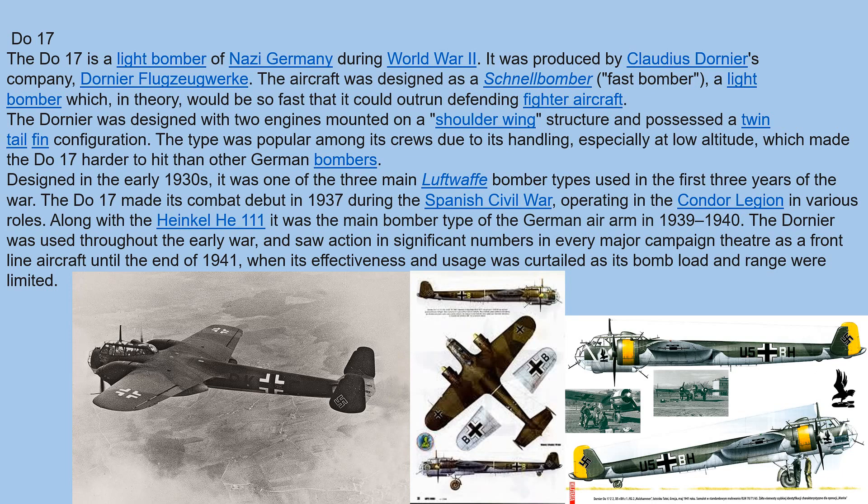Designed in the early 1930s, it was one of the three main Luftwaffe bomber types used in the first three years of the war. It made its combat debut in 1937 during the Spanish Civil War, operating in the Condor Legion in various roles. Along with the Heinkel He-111, it was the main bomber type in 1939–1940. The Do-17 was used throughout the early war until the end of 1941, when its effectiveness was curtailed as its bomb load and range were limited and it was underpowered.